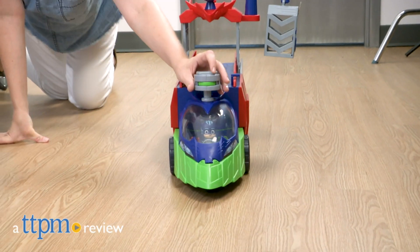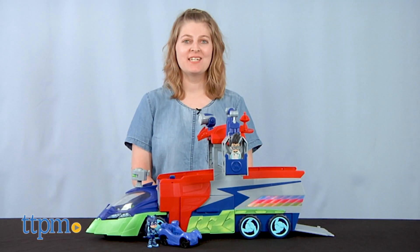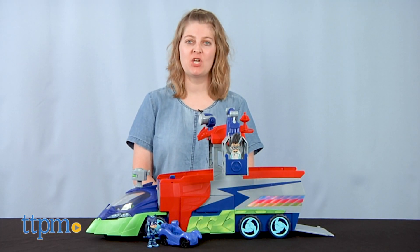Help the PJ Masks team seek out nighttime villains just like on the show. Hi, I'm Laurie from TTPM, here at the PJ Masks PJ Seeker from Just Play.